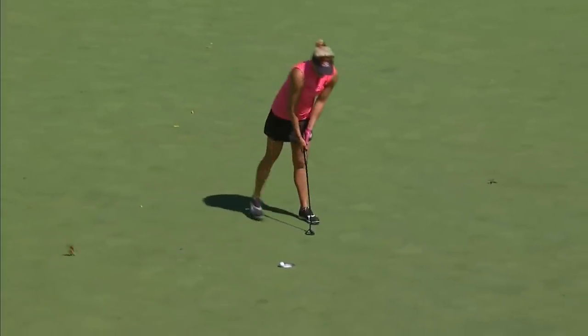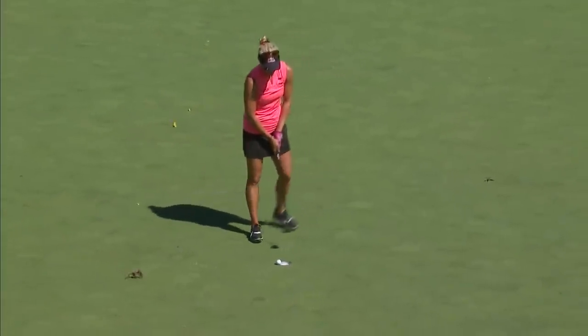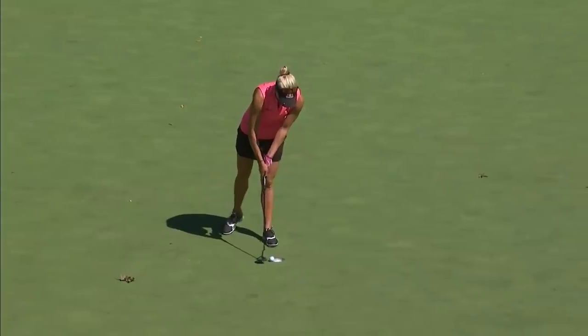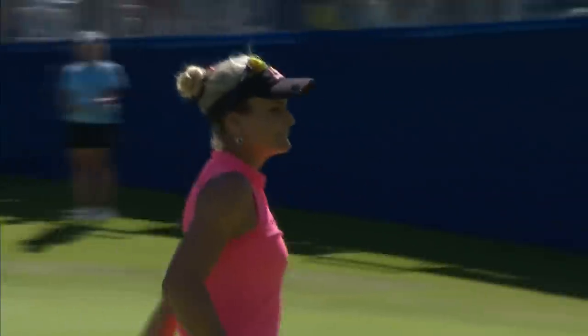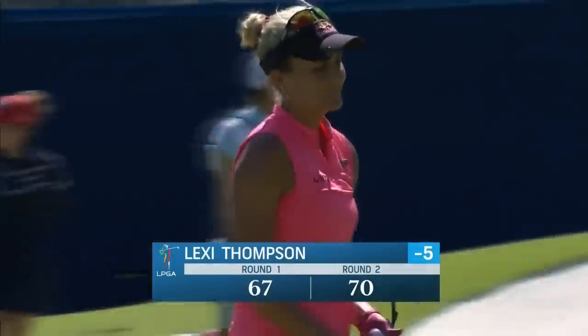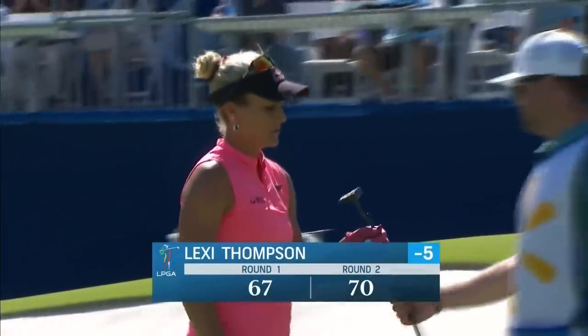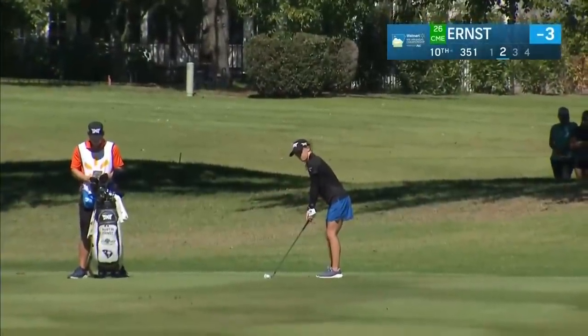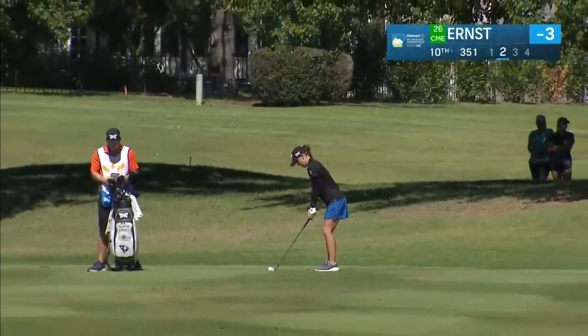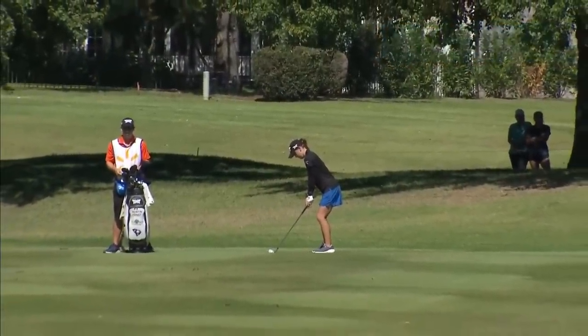I might give that one the 10 seconds. Don't pick it up — whatever you do. She's seven back. You never ever quite say never. Austin Ernst, the defending champion, getting her second round started here. Three-day event as it's always been.